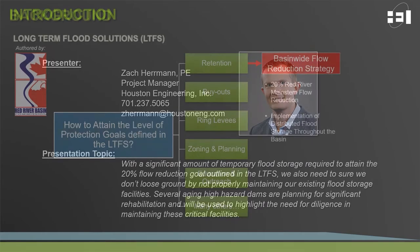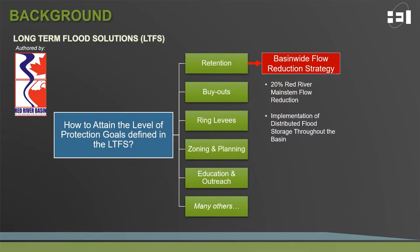Before we get into dam rehabilitation in the Red Basin, I do want to touch on the long-term flood solutions. Within the LTFS document, there's a whole suite of alternatives available to accomplish the goals outlined. Our focus will be on retention, specifically the Basin-Wide Flow Reduction Strategy, which is aimed at reducing peak flows on the Red Main Stem by 20% through implementation of distributed storage — flood storage distributed throughout the basin.